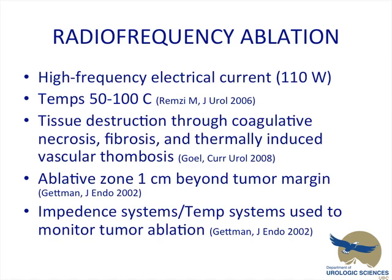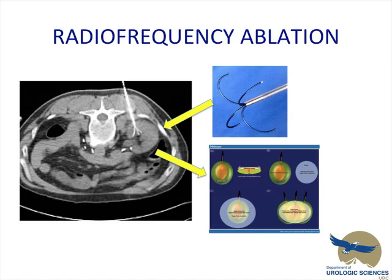RFA — it's a high-frequency electrical current. These masses are ablated with temperatures between 50 and 100 degrees Celsius. Tissue disruption is through coagulative necrosis, fibrosis, and thermally induced vascular thrombosis. There's an ablative zone 1 centimeter beyond the tumor margin. There are either impedance systems or temperature systems used to monitor the tumor ablation. Images demonstrate the probe used for RFA inserted into the kidney — it's a single probe — and the bottom picture demonstrates the thermal ablative zone, one centimeter around the mass.